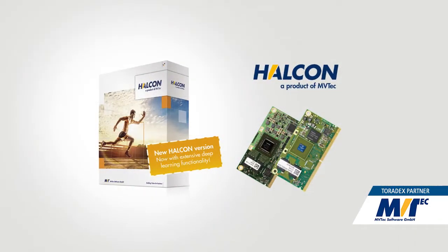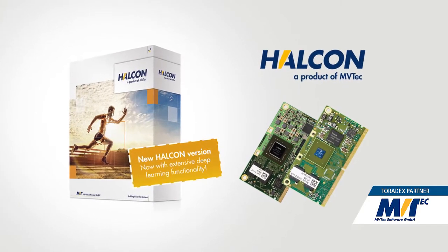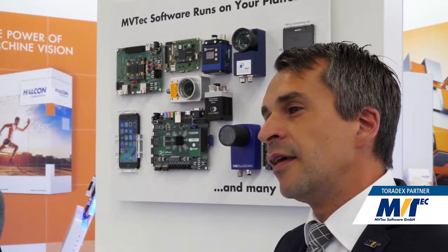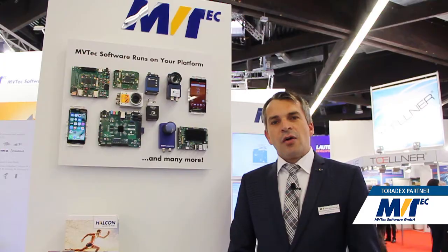we have the Helken standard software which is running on it, and this combination can solve pretty much most of the machine vision applications out there in the market. On top, we have just recently presented HP to the crowd and here customers can get a first impression of the performance, hardware and Helken and get to a faster and more efficient solution.